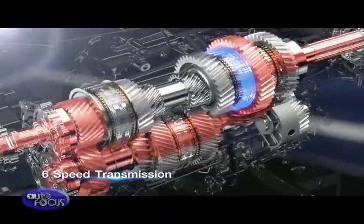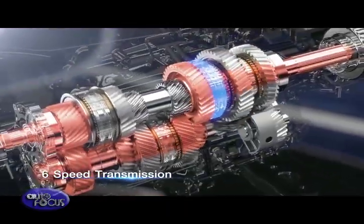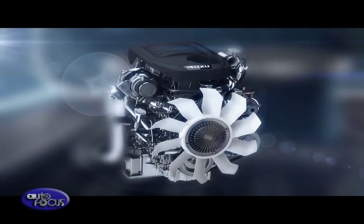The turbocharger's turbine is made from high-temperature-resistant material, while the central body is water-cooled for durability.